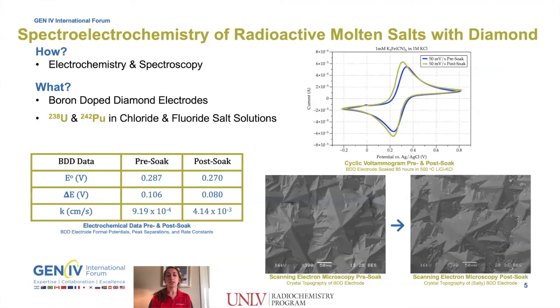It is hypothesized that BDD will be capable of survival in both chloride and fluoride molten salt solutions containing uranium and/or plutonium fuel salts. To begin these tests, I have soaked freestanding BDD material in a lithium potassium chloride eutectic at 500 degrees C for over 85 hours. Electrochemical testing with cyclic voltammetry of iron and topographical analysis with scanning electron microscopy both show the material is virtually unfazed by the solvent salt.